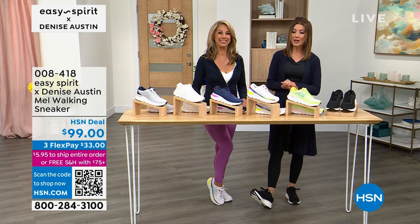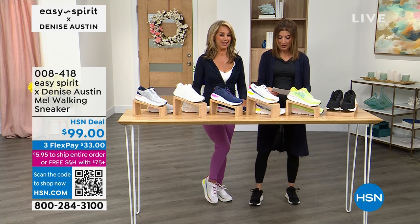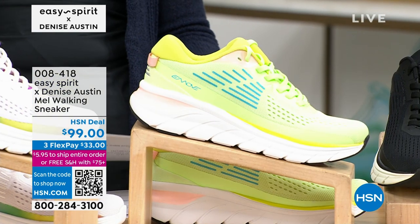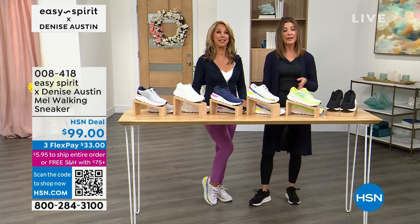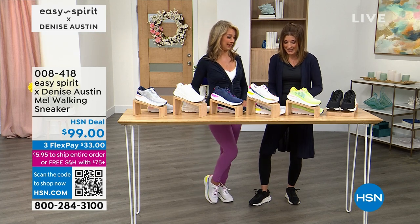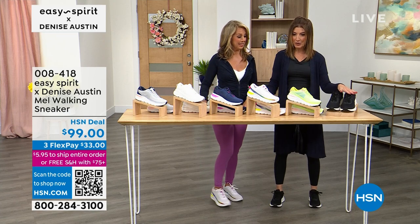We're calling this the Mel walking sneaker. We'll go through the colors and talk sizing. We have a lot of sizes — six through size 12 — and we also have half sizes as well. This one is a fabulous walking sneaker, it's back in stock. If you want this incredible e-move technology, it's got all the good stuff on the inside. Top of the line.